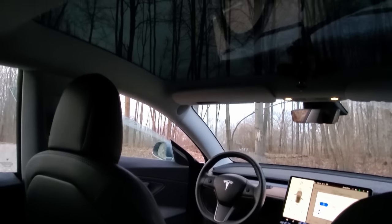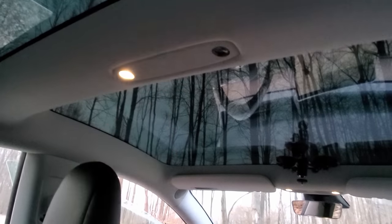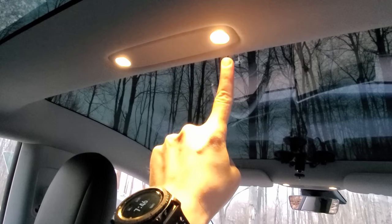This is another strange one for me — I don't know why people wouldn't have known this — but you can click the dome lights to turn them on or off. I feel like this is like every car, but maybe this is a lot of people's first car or something. If you just click the dome lights in the Model 3 or the Y — I assume it's the same in the S or X — it turns the light on or off rather than them just automatically coming on when you enter the car.